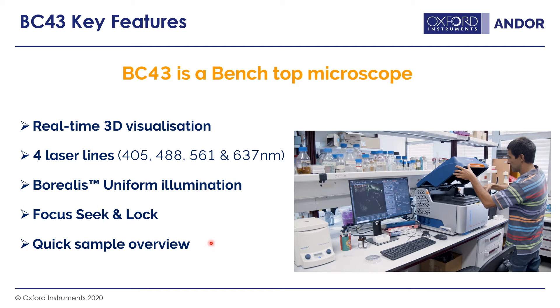We also have a quick sample overview. Starting with a very low-magnification 2x objective, this gives a big macro view of your sample so you can easily set the area of interest, then zoom in using the BC43's other objectives, which range from 2x up to 60x magnification. We also have built-in anti-vibration feet in the base, so the instrument can sit on a bench next to a mini centrifuge or vortex mixer and you can still continue imaging.